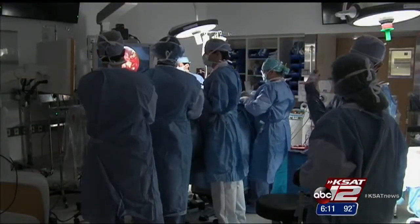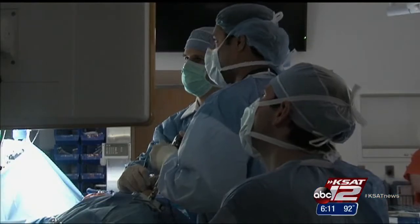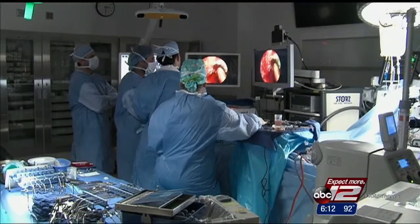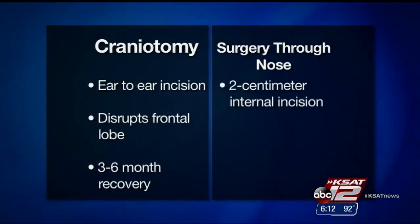But then Cleveland Clinic surgeons told him about a new option. Essentially, they use the nose as a channel or pathway to get up to the brain. Two surgeons enter through the patient's nose and cut a tiny opening in the brain covering, using special instruments to remove the lesion through that small hole. These surgeries are like a finely orchestrated dance, requiring two surgeons operating with four hands through the nose. Instead of a cut from ear to ear, the internal incision is just two centimeters.